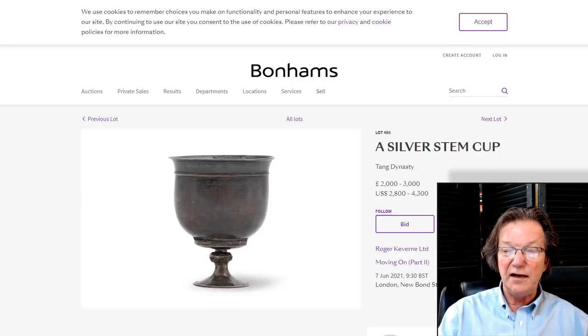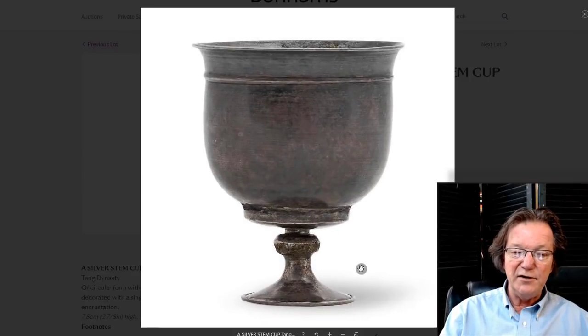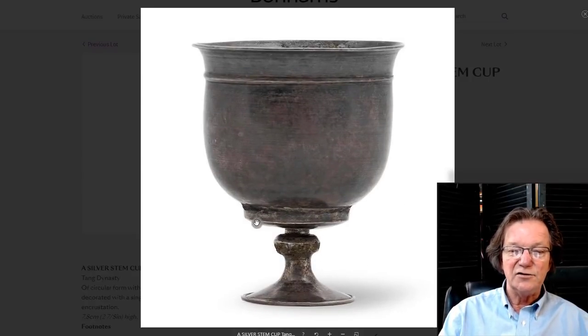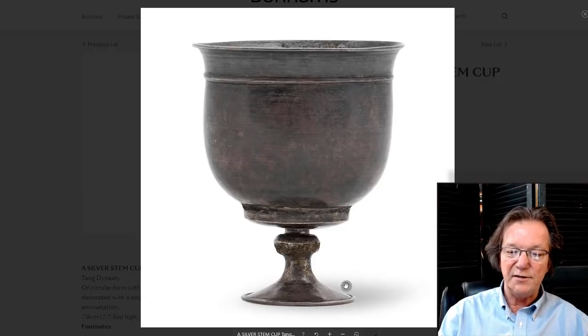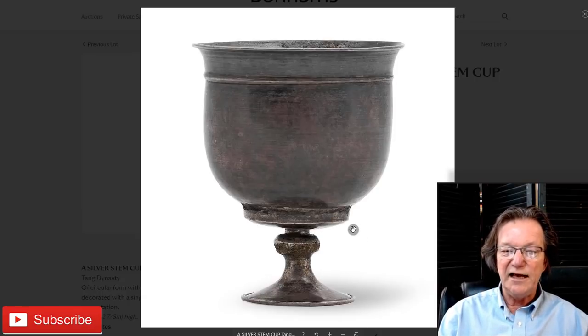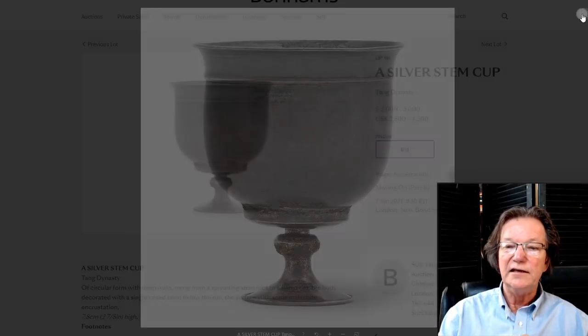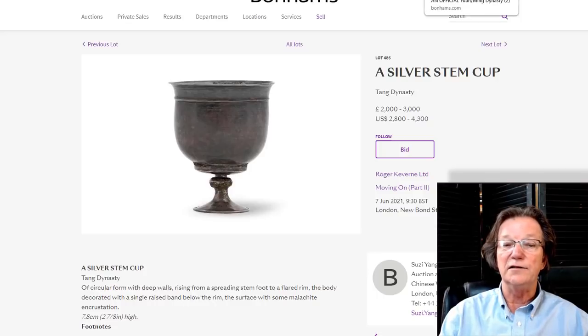This is a Tang Dynasty silver stem cup. What I liked most was the shape, scale, and proportions. Generally when you have a big rounded cauldron-shape body with a small base, they look out of balance. But the silversmith who did this in the Tang Dynasty really figured out proportion and scale — the way the foot flares in, goes around, goes up, and supports the bowl. It all looks natural, like it's supporting a cauldron. Estimated at $2,800 to $4,300. It's just a little under three inches tall but highly unusual. If you buy it, don't polish it.